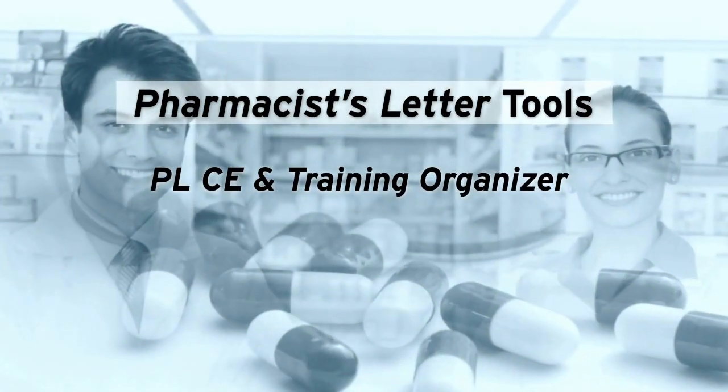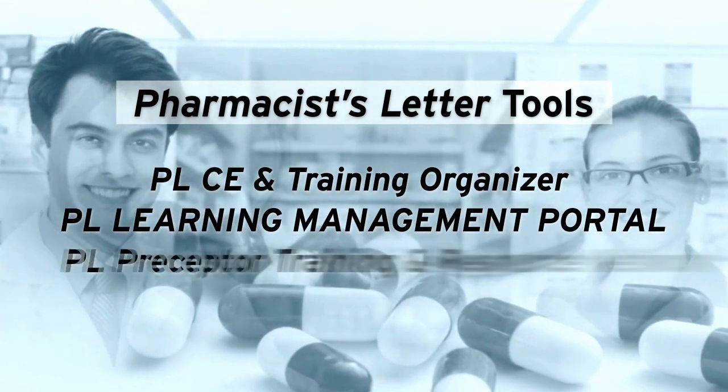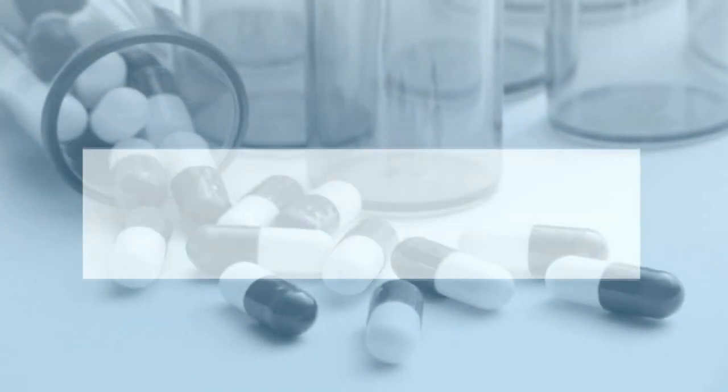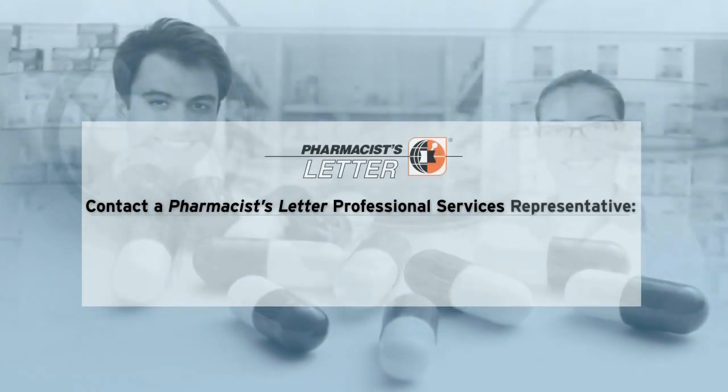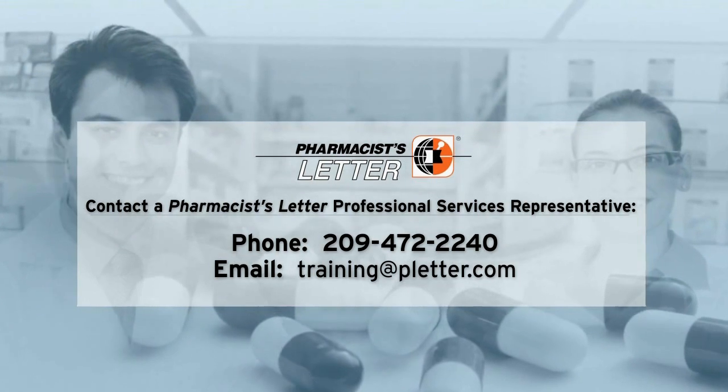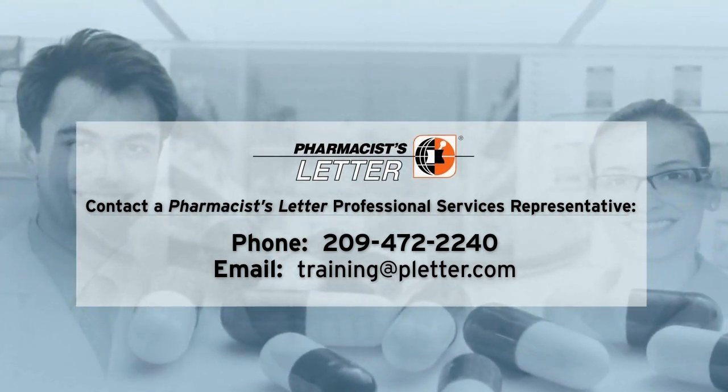With these professional services available from Pharmacist Letter, you'll have everything you need to maintain an efficient, compliant, and profitable pharmacy. To learn more about the PL Compliance Package or any other Pharmacist Letter tools, contact a Pharmacist Letter Professional Services Representative at 209-472-2240 or email training at pletter.com.